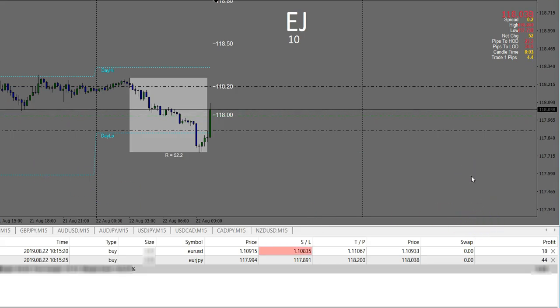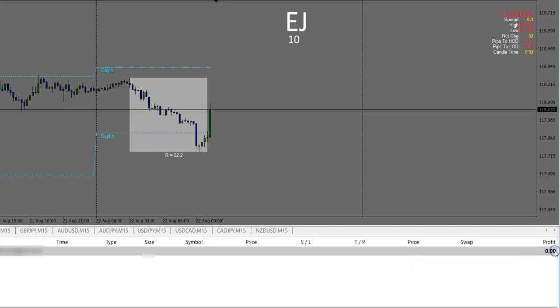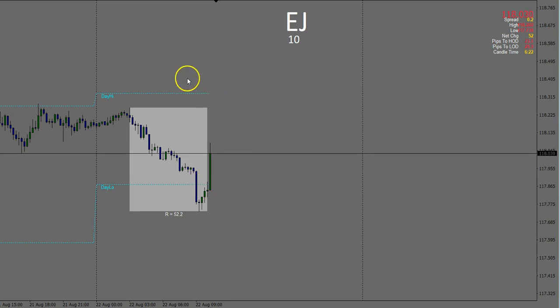Seeing this starting to pause and stall a little bit. We've got another red news event coming up in about 10 minutes. I'm showing a bit of profit so I'm punching out — taking 5 pips on the Euro Japanese Yen and 2 pips on the Euro US Dollar. Now I'm ready for the next red news event at half past. I'm currently up 43 pips and flat the market, waiting for this next red news event in around 8 minutes.